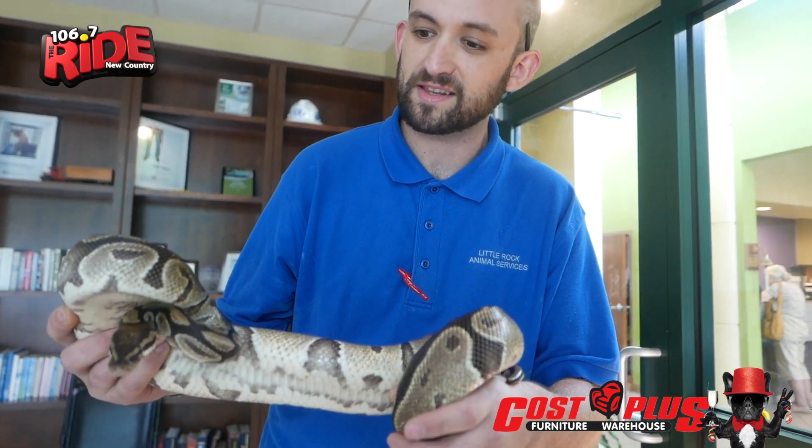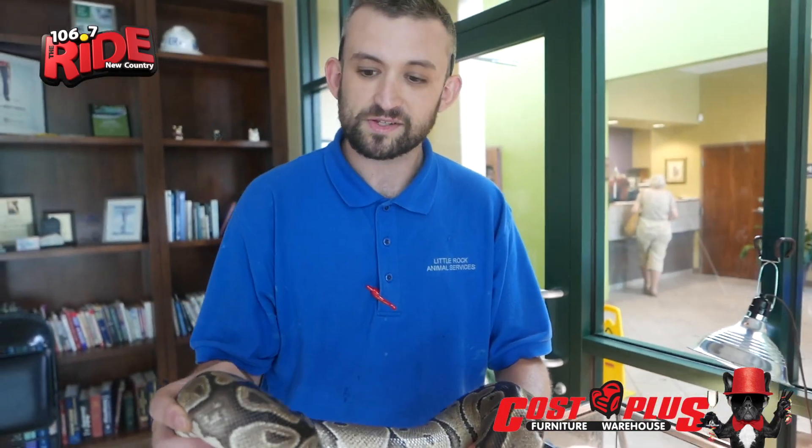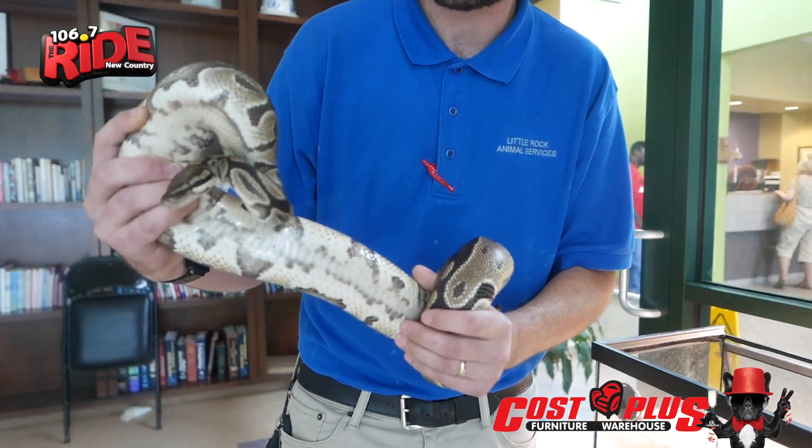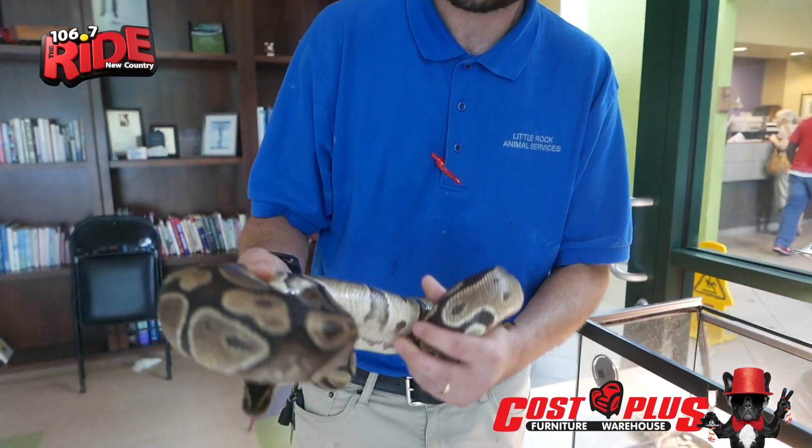A civilian had called it in — they found it crawling around their backyard. They had put it on the internet saying that they found a snake in the area. It's probably one of their neighbors. So whoever owned it will have seven days to come find the snake and pick it back up, but it's going to be here until then.